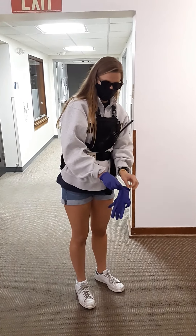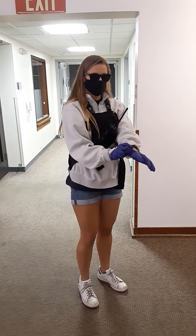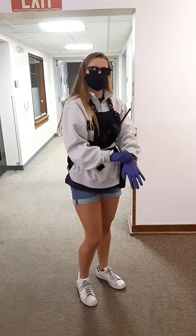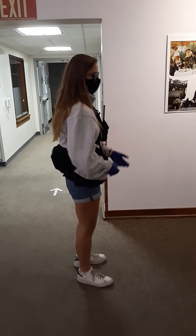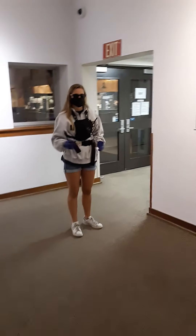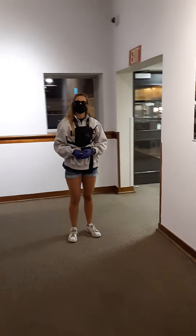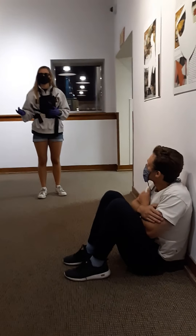Once I have all of those on, I am going to approach the scene. The first thing I'm going to do is determine that the scene is safe. I see the patient sitting here. There are not going to be any obstructions, any spears coming, anything dangerous. The scene is safe. Now I'm going to approach the patient, introduce myself, and ask for permission to treat them.